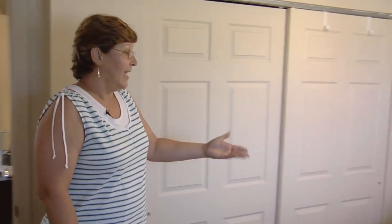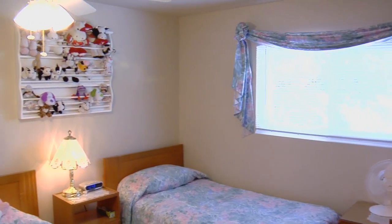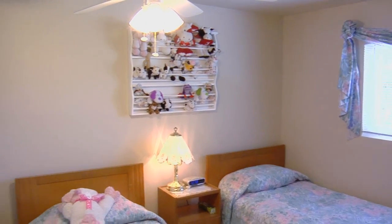And this is upstairs. We have two bedrooms and a bath. Let me show you the guest bedroom. This is our guest bedroom — it's quite airy, bright, and has plenty of closet space.